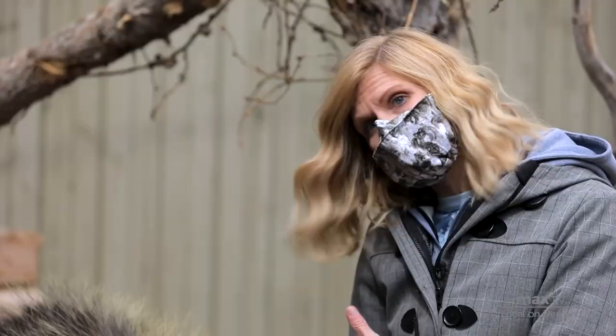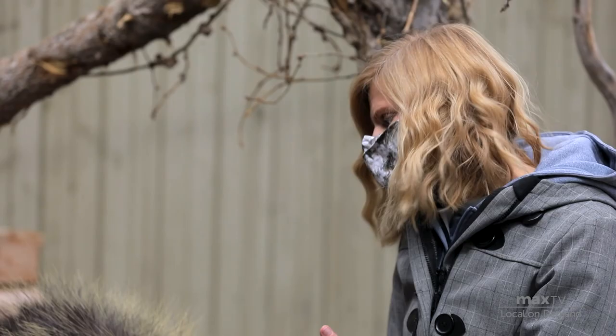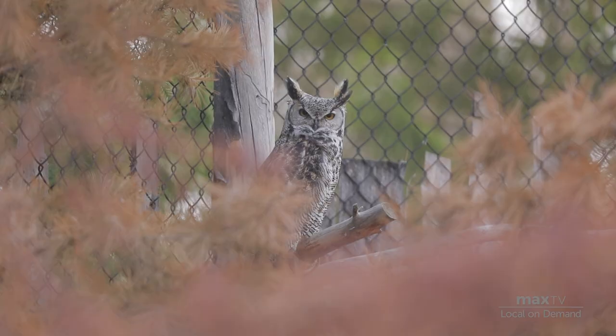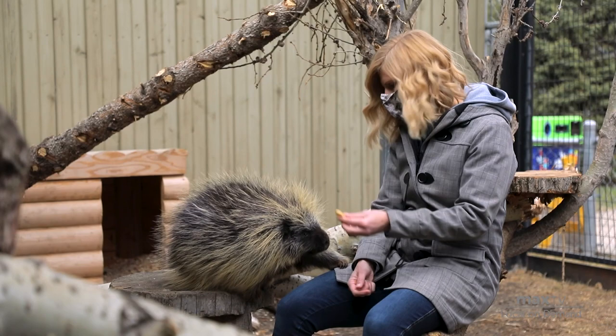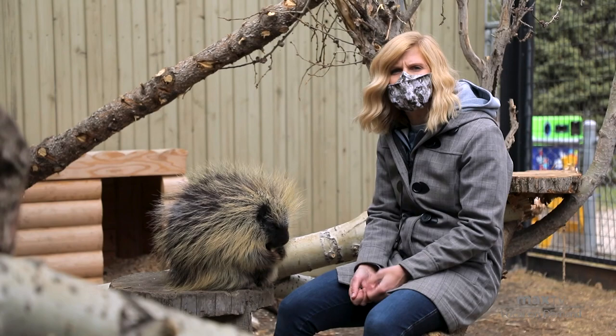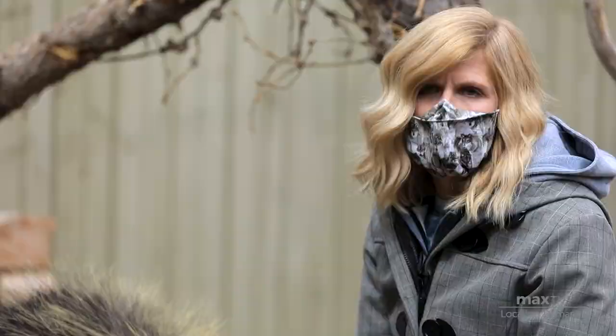It takes a lot of effort and work on our part and the animals' part before we even go and share our animals with the public, because these animals not only have to trust us, but we have to trust them. Georgia the porcupine is one of those animals we have the pleasure of working with. She's just such a sweetheart that she has no problem coming right close, especially when she wants some extra food. It's a really great opportunity for students to experience an animal they might not have encountered in the wild before.